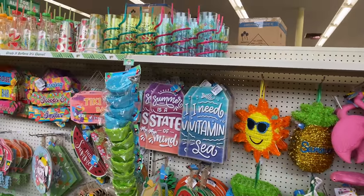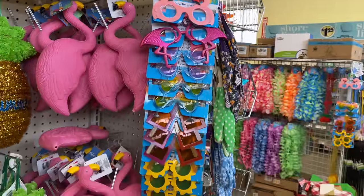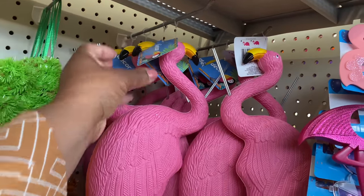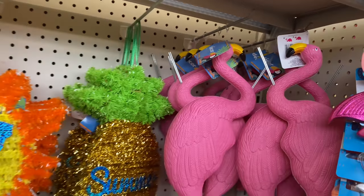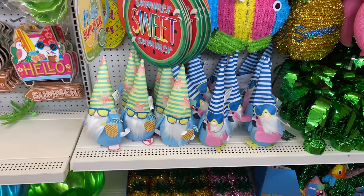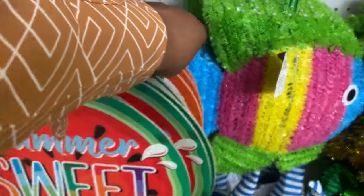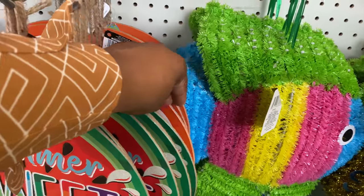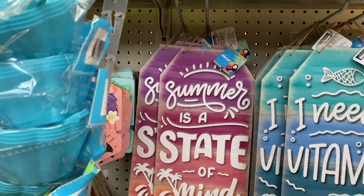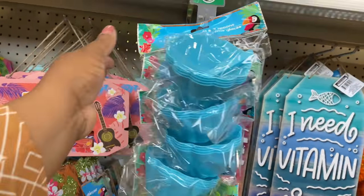Another cool summer section, guys! Look at these cute little novelty glasses. We have this flamingo decor piece and the gnomes are back — so cute! Cute little signs: 'summer sweet summer,' 'hello summer,' 'I need vitamin C,' and 'summer is a state of mind.'